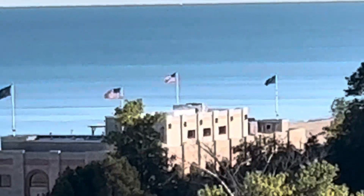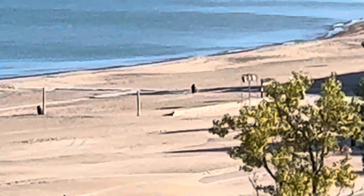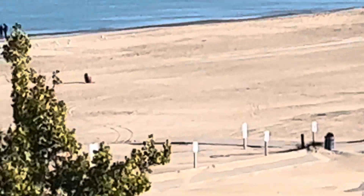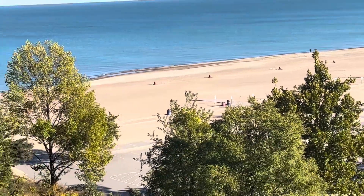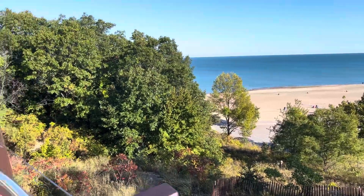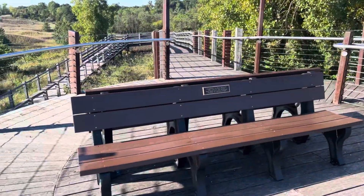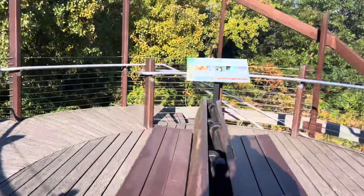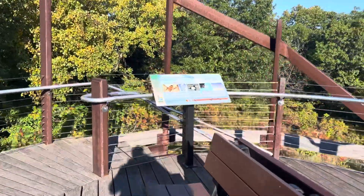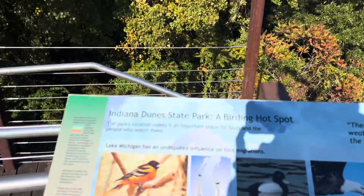There's a newly renovated pavilion. Here's a nice place to sit. The signage here talks about Indiana Dunes State Park as a birding hot spot.